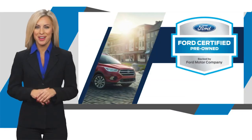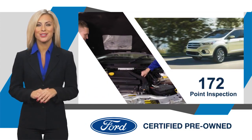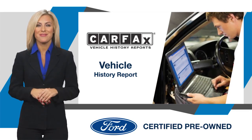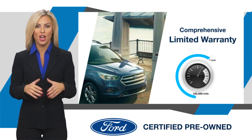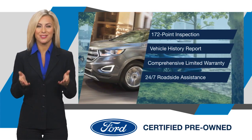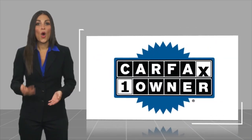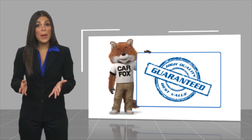This Ford Certified Pre-Owned vehicle has undergone a rigorous inspection by factory-trained technicians — we notice everything. Enjoy the confidence of the comprehensive limited warranty that offers coverage on more than 500 components. Relax, it's covered. See your dealer for details. This is a one-owner vehicle with a Carfax vehicle history report.